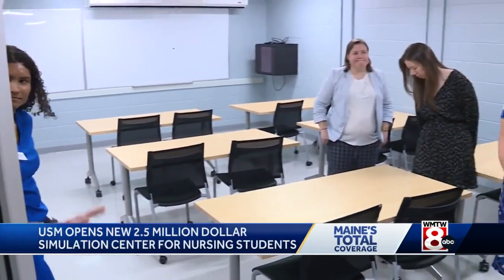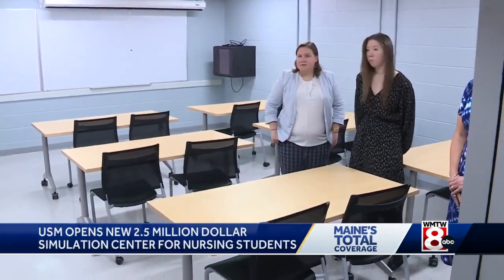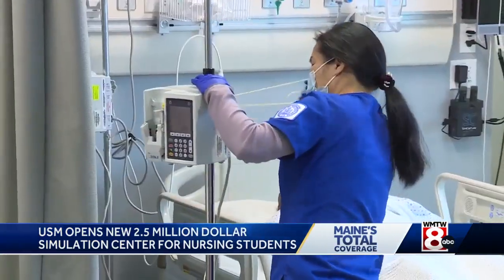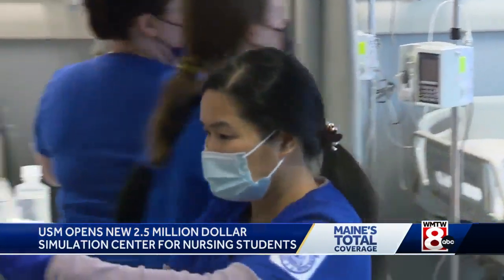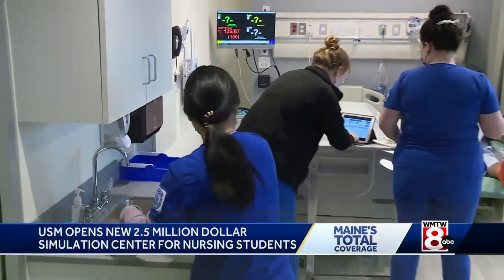We are continuing at a crisis level shortage of nurses, so ensuring that we're training students to provide safe, quality care through this technology, through the support of the voters, through the support of the Boyne family, is transformative.